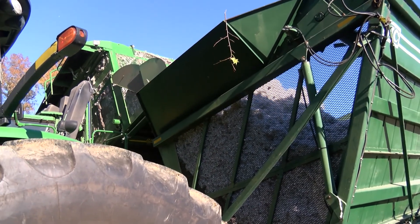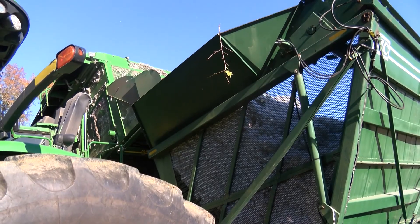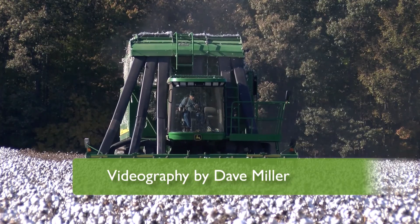But it all starts with a top quality crop, and that's the job that Shelley Barlow and her family enjoy the most. In Suffolk, Virginia, I'm Norm Hyde.